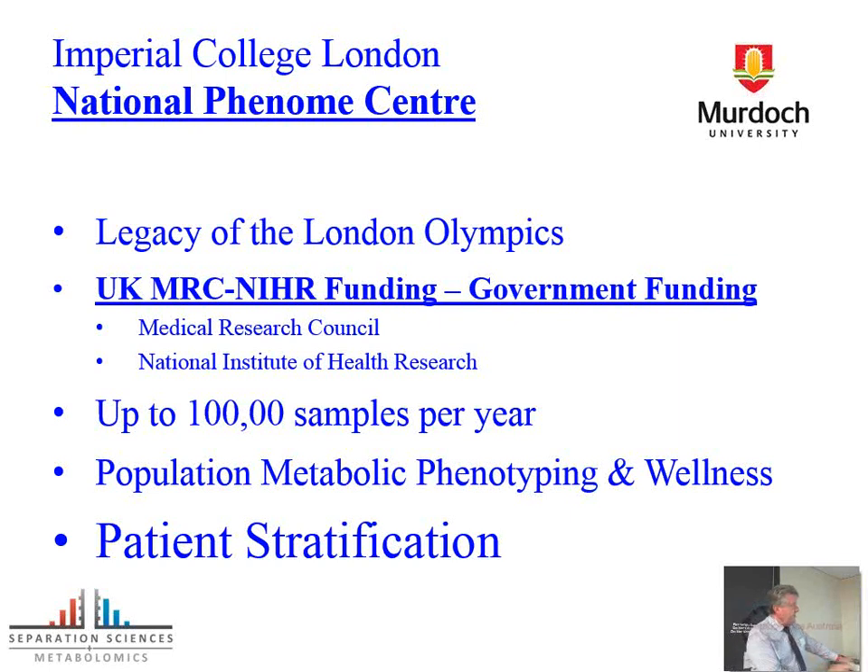They have the capacity to run 100,000 samples a year, allowing real population studies. There are two parts: one associated with the ICU unit, and the other with population studies — getting cohorts funded by the MRC and measuring everything associated with those samples. We can also start to look at wellness studies, which is further down the track. It's the sort of approach Leroy Hood is taking, but starting from the bottom up. Certainly in China, there is an enormous push to develop protocols in the metabolic space for looking at wellness.